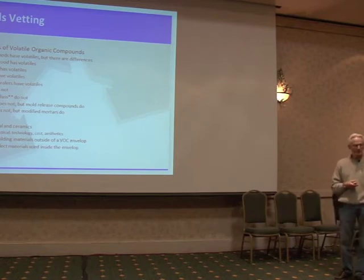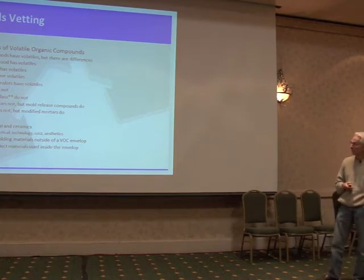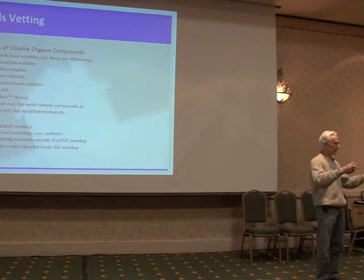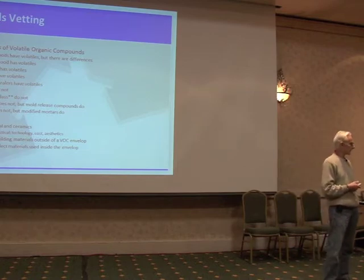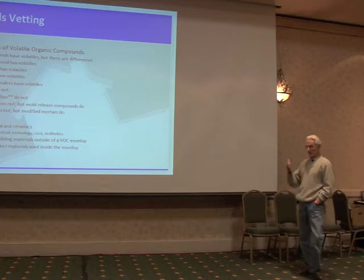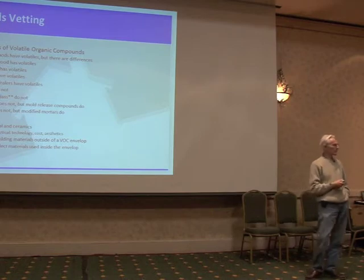Ceramics don't have volatiles. Glass doesn't — though Dr. Ray mentioned that glass can carry pollutants because glass is actually a rather porous surface, so for some people what's on glass may be an issue. Concrete doesn't, but mold release compounds, which are broadly used to take the boards off of the concrete forms, have awful emissions, so you have to be quite careful about that. Mortar used in tile doesn't have emissions, but modified mortar that gives it more flexibility might. You can use all metals and ceramics to build the house, but it's just not practical from a technological, materials availability, aesthetics, and cost standpoint today. Maybe in five years. We want to get going today.